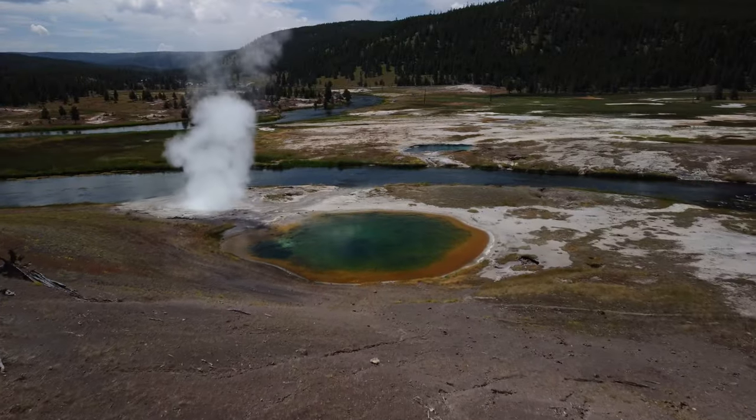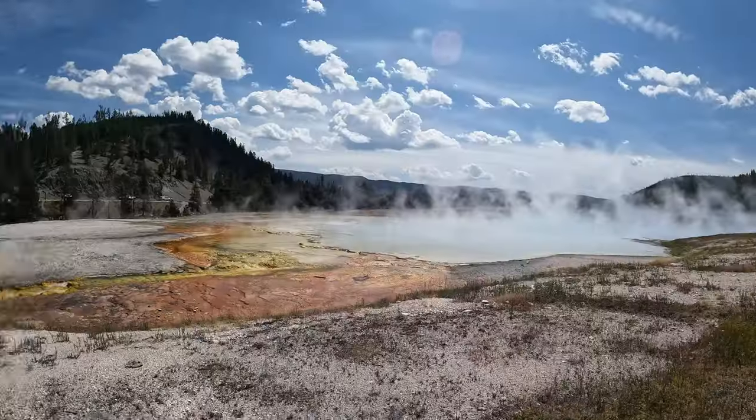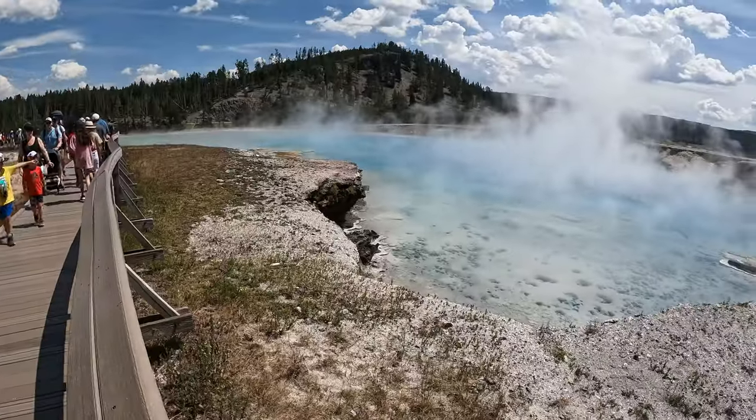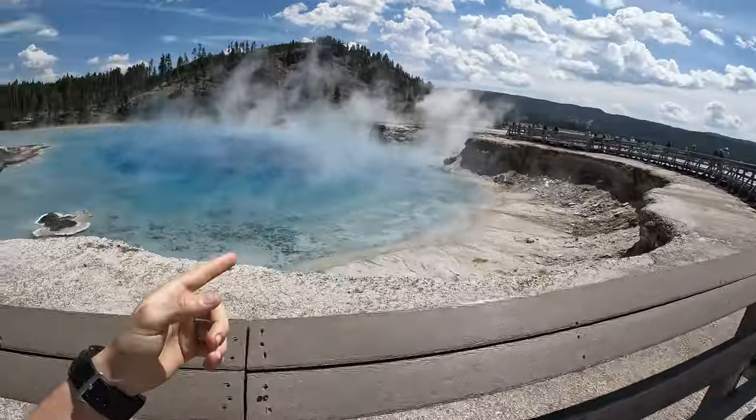We've arrived at Yellowstone and it is absolutely boiling — must be like 30 degrees — and we've got to walk to the geysers. We're walking up to the Grand Prismatic Geyser, which is the biggest geyser in America and the third biggest in the world. The geyser we're currently by is the Excelsior Geyser; the Grand Prismatic one is even bigger than this.